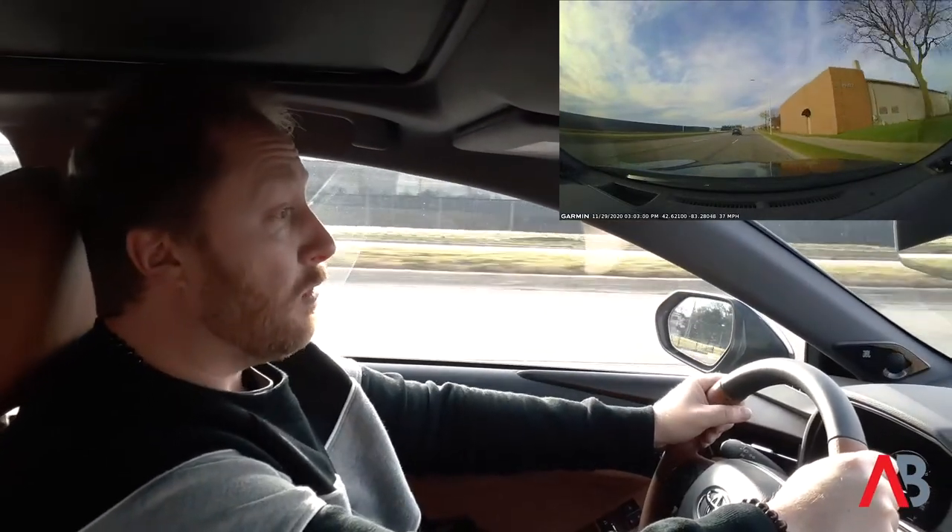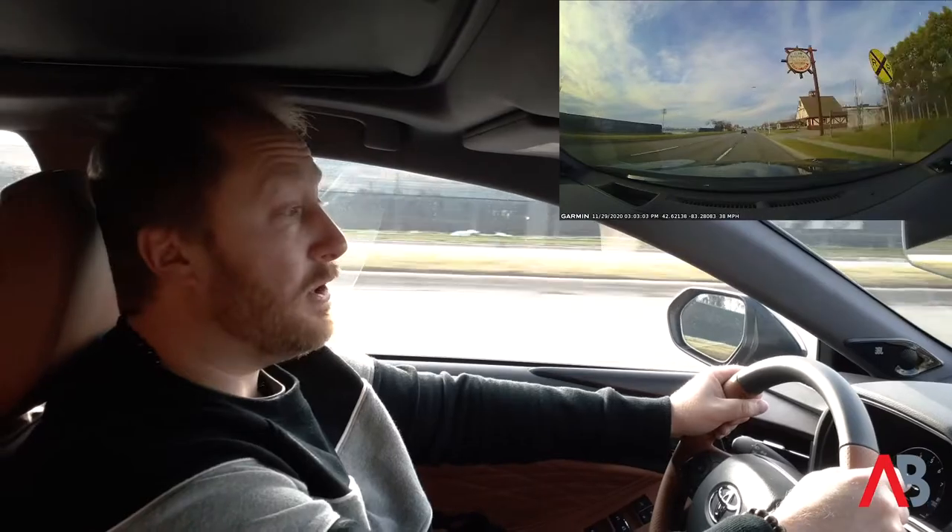So we're going to cruise on through Pontiac here, get back to our drive, and we'll catch up with you in a little while.